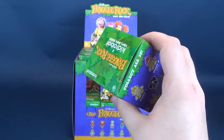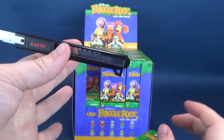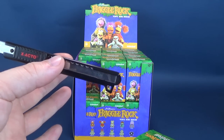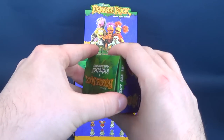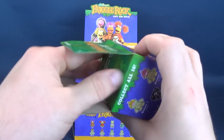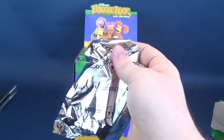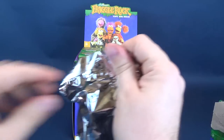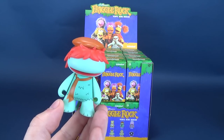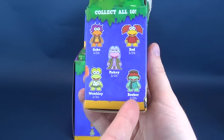Let's go ahead without any further ado and get the first box opened up. I got some sad news though - Red's bottom has gone missing. I'm gonna put an APB out for Old Red's Bottom. Nonetheless we're gonna open up the first box and get these all opened up. I hope to get at least a couple of Doozers. And this is Boober.